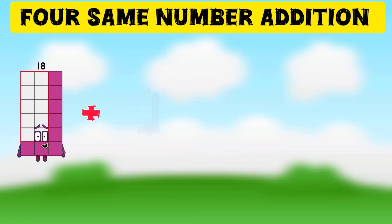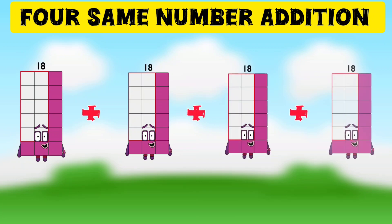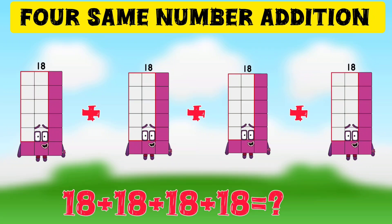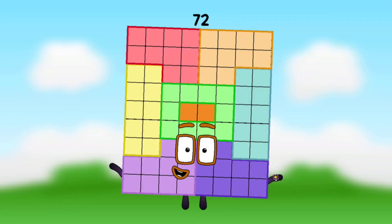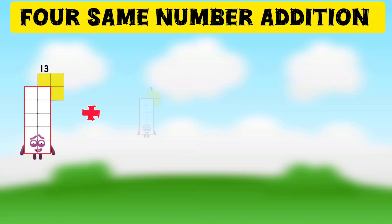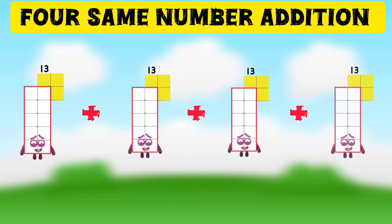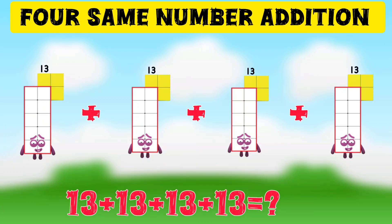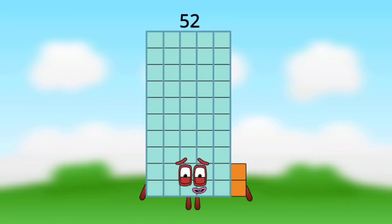18 plus 18 plus 18 plus 18 plus 18 plus 18 is equal to 72. 13 plus 13 plus 13 plus 13 plus 13 plus 13 — 4 times 13 is equal to 52.